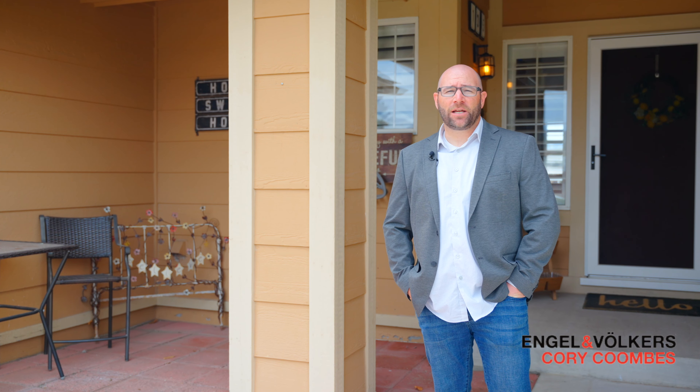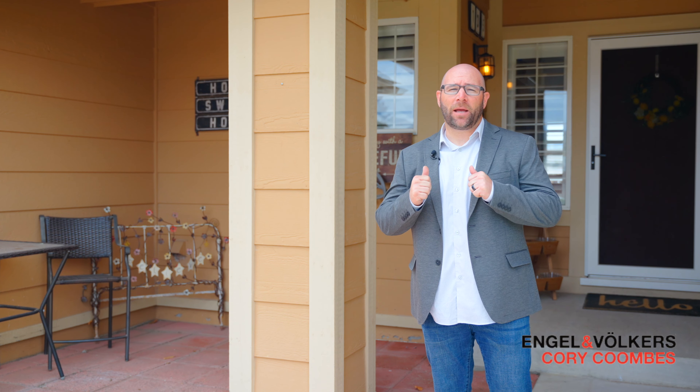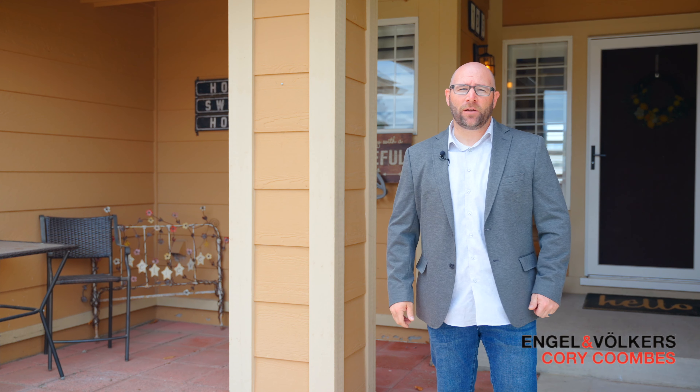I'm super excited for you guys to check this home out. You guys are going to be super stoked to see what they did with the backyard. Let's come on inside and see what they've done with the place.